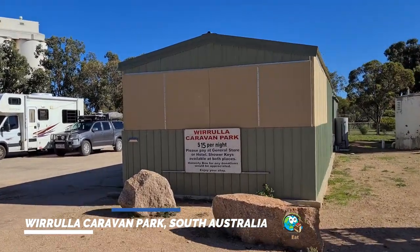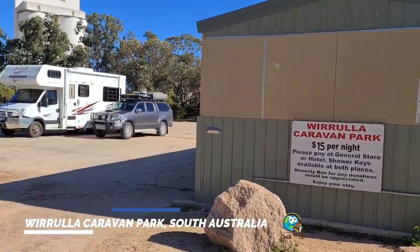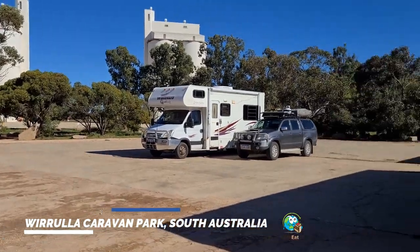As the sign states, as of June 2022, it's $15 per night and you pay at the general store or hotel, and that will give you your shower key.